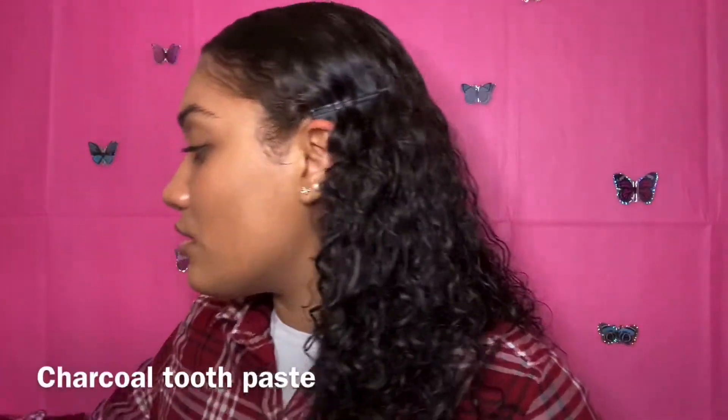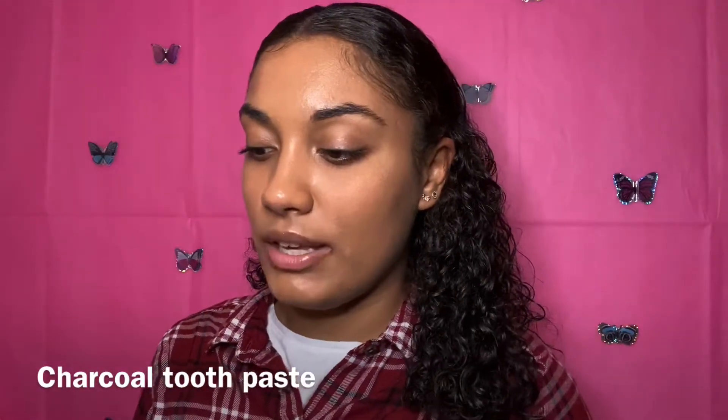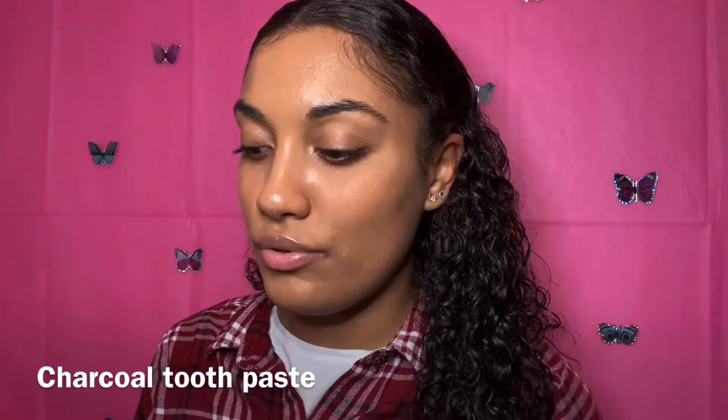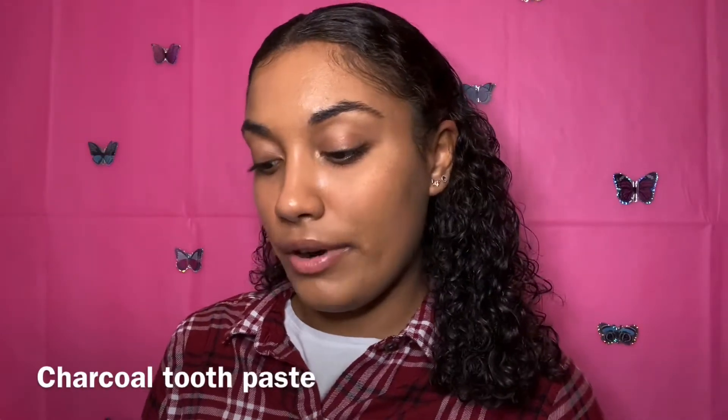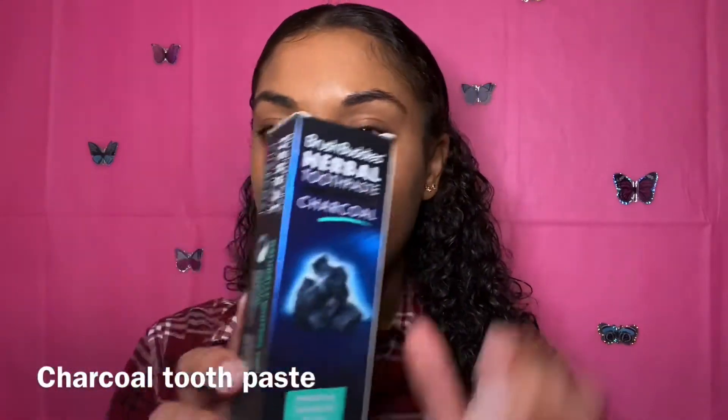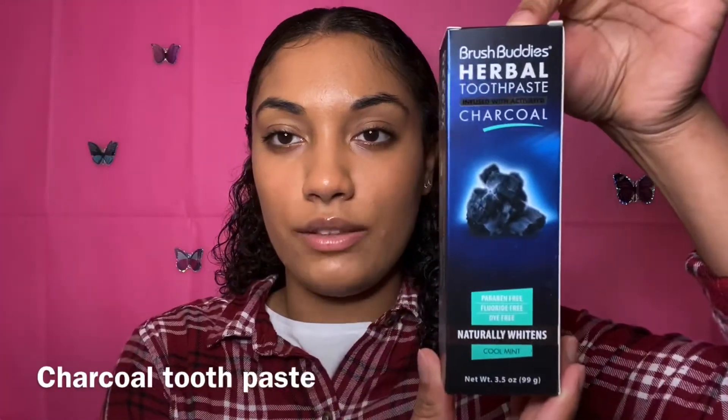The next product I got was this Brush Buddies herbal toothpaste infused with activated charcoal. It's paraben-free, fluoride-free, and dye-free, in the flavor cool mint.